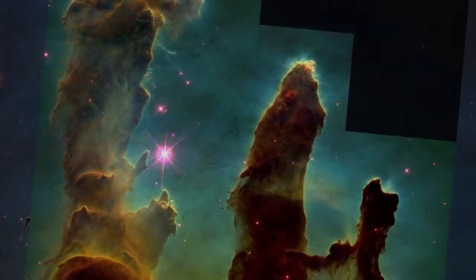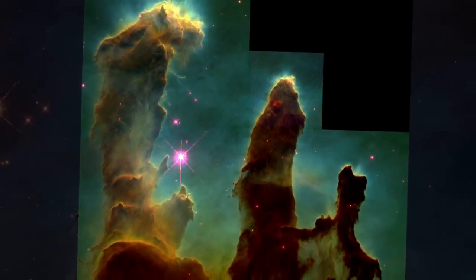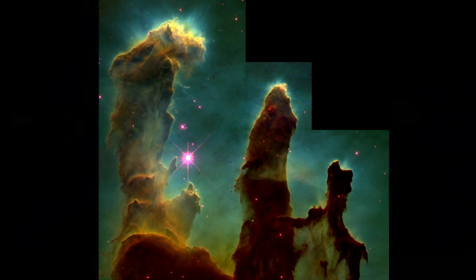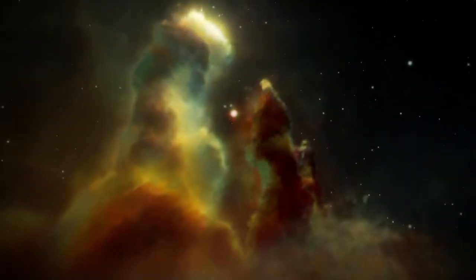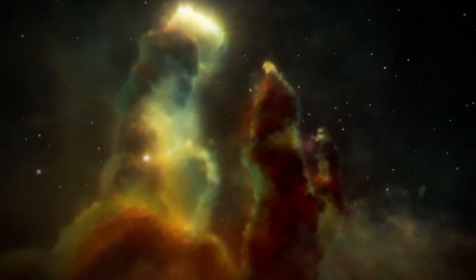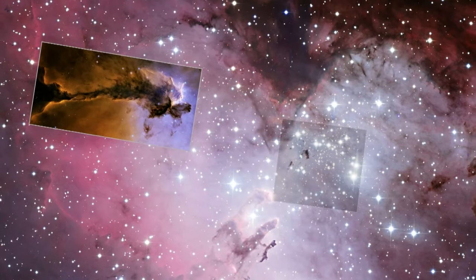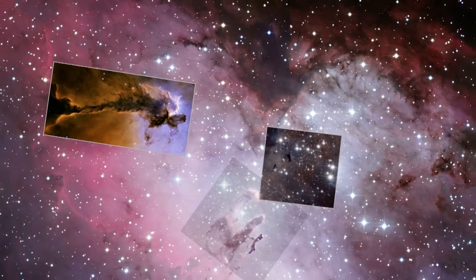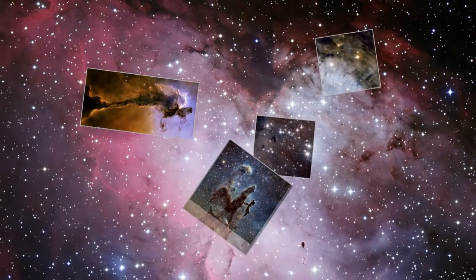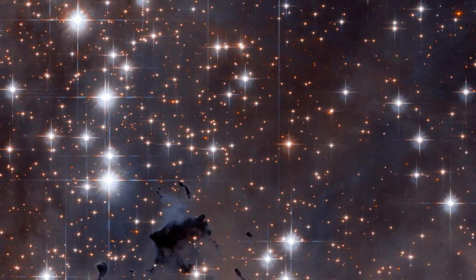In 1995, Hubble viewed three towering spires of gas, dust and newly forming stars within the Eagle Nebula, creating an image that was dubbed the Pillars of Creation. Hubble has observed various parts of this big nebula on different occasions throughout the years, capturing dramatic views of its cold, dark hydrogen clouds, energetic young stars and bauble-like stellar clusters.